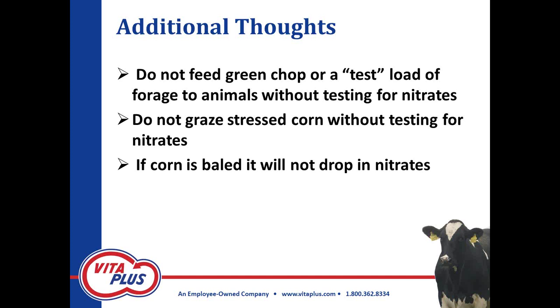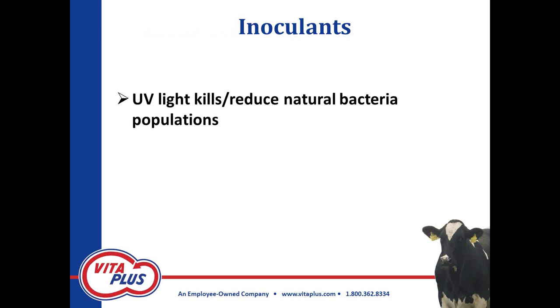In southern Illinois and parts of Indiana, we have already taken some corn that did not tassel off. Some of that was baled as dry corn — dried down, mowed, wilted, and baled. Remember, it's a fermentation process that'll drop nitrates. Bales don't go through that fermentation process, so those bales could have the potential to test high for nitrates.